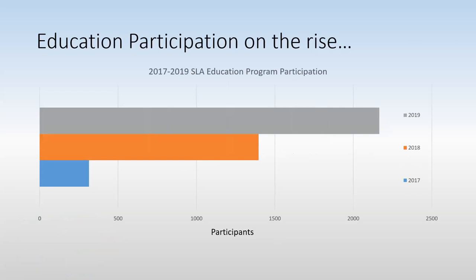Education program numbers are on the rise, as you can see from this chart, and they continue to grow leaps and bounds. Some of this is probably due to data collection — in 2018 and 2019 I was keeping better track of data — but we've also added quite a few different programs based on the interests of our members and community needs. In 2017 we reached 315 people, and in 2019 we reached 2,166 people through a variety of programs for all ages.